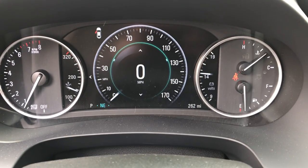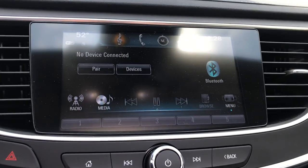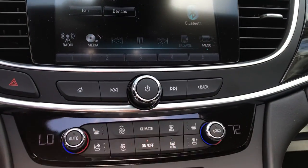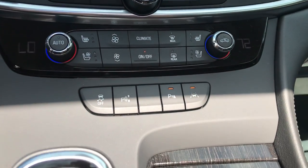Shot of the gauges here — as I said, 262 miles on this car. Got your infotainment screen here, your Bluetooth phone, your navigation, as well as your backup camera. Got your functions for that here, heated and ventilated seats, and your climate control functions.